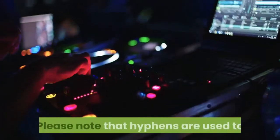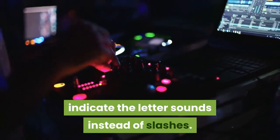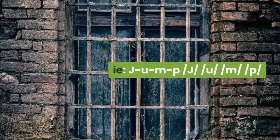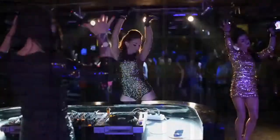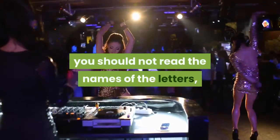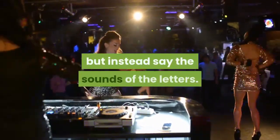Please note that hyphens are used to indicate the letter sounds instead of slashes — for example, J-U-M-P represents the sounds J, U, M, P. This is done to make things easier to read; however, when you say the word, you should not read the names of the letters, but instead say the sounds of the letters.